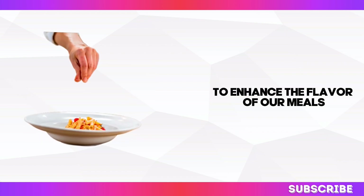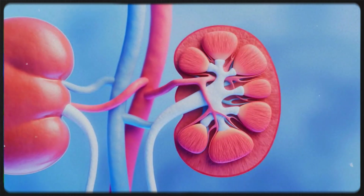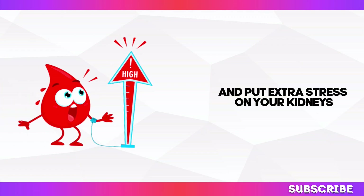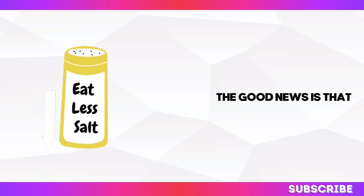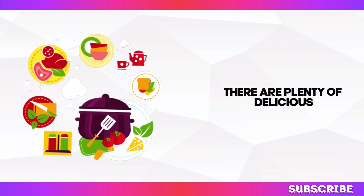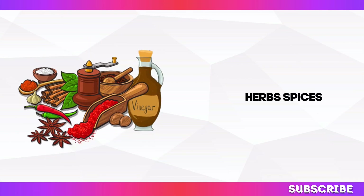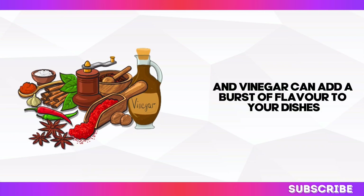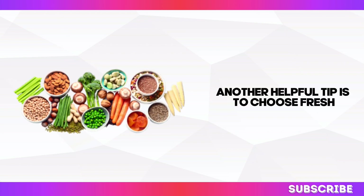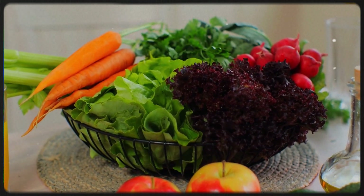When it comes to kidney health, it's best to keep sodium in check. Consuming excessive amounts of sodium can lead to water retention, increased blood pressure, and extra stress on your kidneys. Reducing your sodium intake doesn't have to mean sacrificing flavour — herbs, spices, citrus juices, and vinegar can add a burst of flavour to your dishes while keeping sodium levels in check. Another helpful tip is to choose fresh or minimally processed foods whenever possible, as these tend to be lower in sodium than their packaged counterparts.